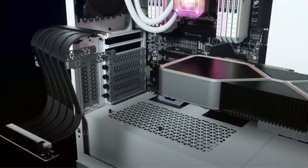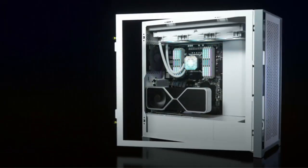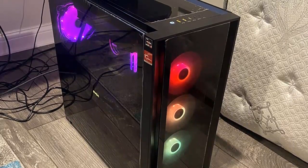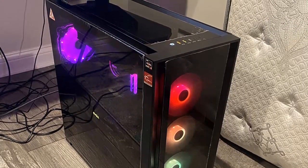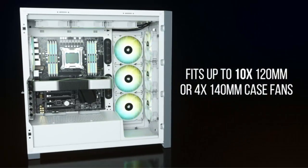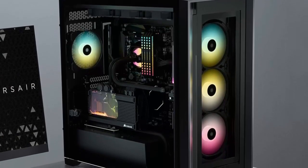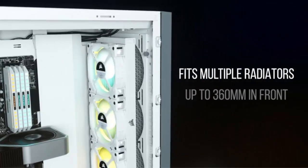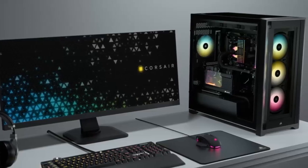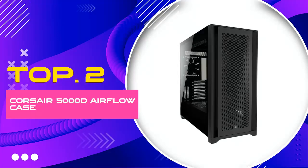The included three 120mm Air Guide RGB fans provide excellent airflow, keeping your components cool even during intense gaming sessions or heavy workloads. In terms of build quality, Corsair doesn't disappoint — the 5000X is constructed from high-quality materials, ensuring durability and longevity for your investment. Overall, the Corsair iCUE 5000X RGB Tempered Glass Mid-Tower ATX PC Smart Case is a top choice for enthusiasts and professionals alike, with its stunning design, customizable RGB lighting, and robust features.